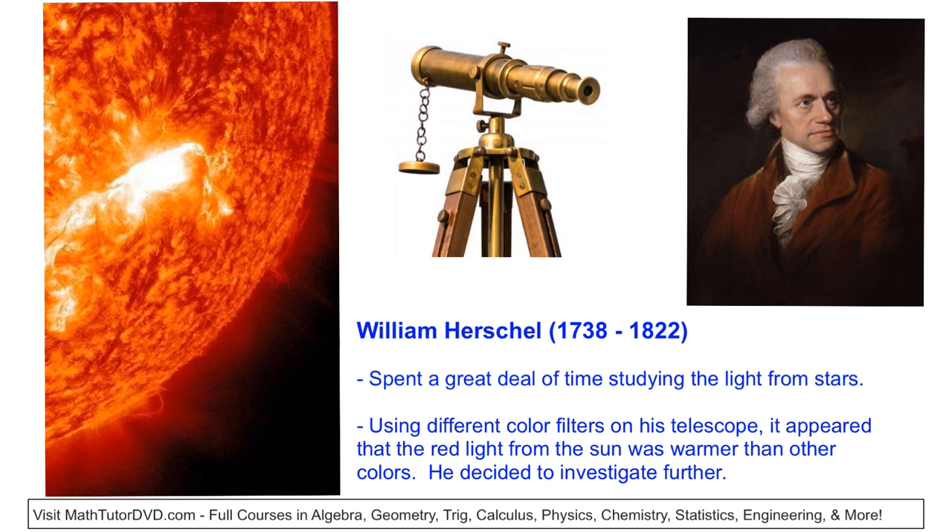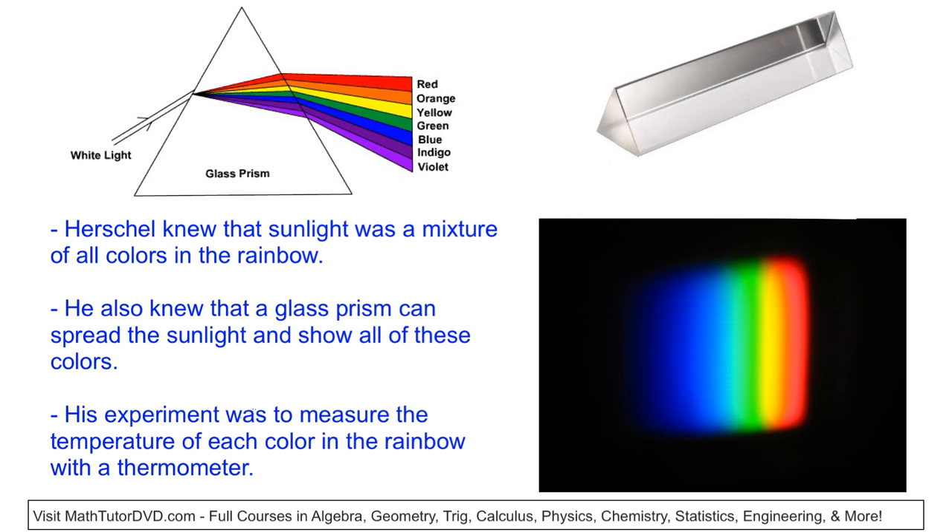Herschel spent a great deal of time studying light from the stars with a telescope. One of the things he did was put color filters — red filters, yellow filters, blue filters — in front of the telescope to filter the light coming from the sun so he could study it. Just from his interaction with the telescope, he started to realize that the red light from the sun seemed to be hotter than the other colors. This wasn't a scientific experiment — it was just something he was noticing. So he decided to investigate further.